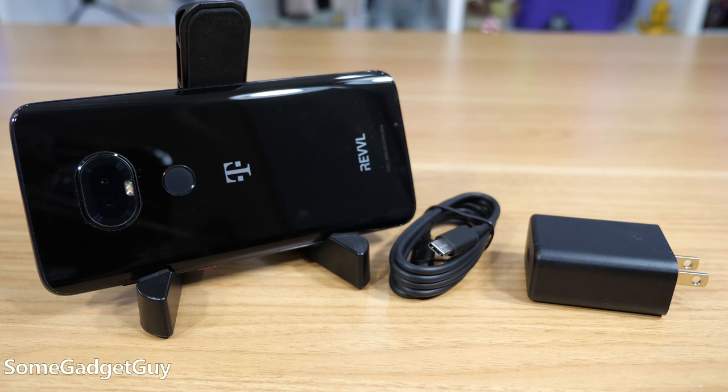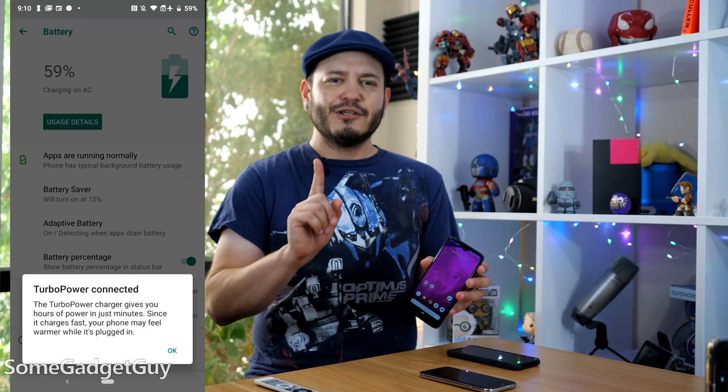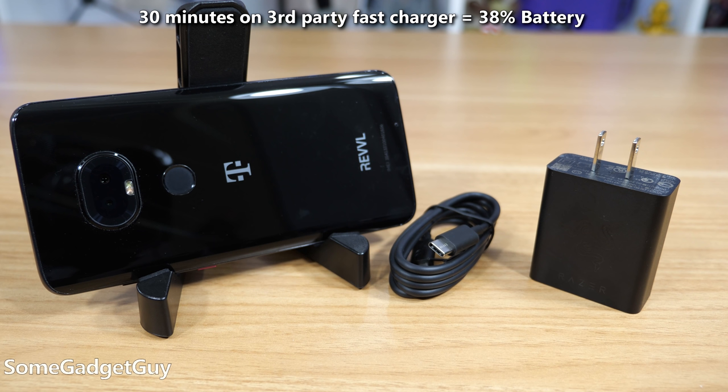The recharge situation is a split discussion. Using the charger in the box, results aren't very exciting — you're not going to get that quick top off. But if you've got a beefier charger handy, like my Razer phone charger, you'll see a turbo power window pop up on the Revelry. Those recharge numbers look a lot better, so some kind of fast charger might not be a bad accessory to add to the price of this phone if you pick one up.